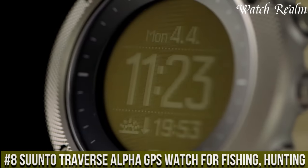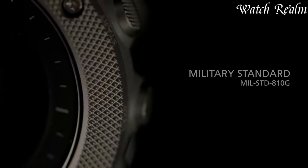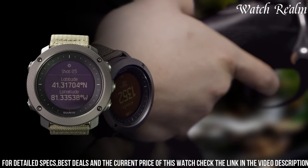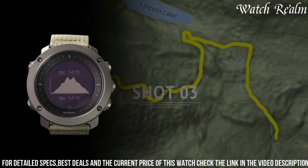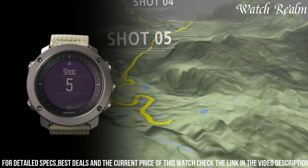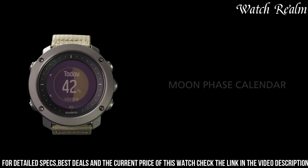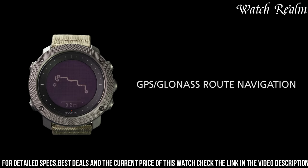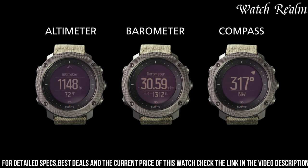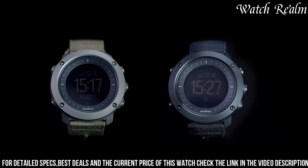At number 8, the Suunto Traverse Alpha is a specialized tool designed for fishing and hunting enthusiasts, offering comprehensive features tailored to outdoor activities. Encased in a rugged build with a stainless steel bezel and scratch-resistant sapphire crystal glass, this watch boasts specific functionality such as GPS/GLONASS navigation, moon phase calendar, sunrise/sunset alerts, and automatic shot detection for hunters. Its barometric pressure trend analysis helps predict weather changes crucial for outdoor pursuits. Additionally, the watch offers breadcrumb trails to track routes, a digital compass, and vibration alerts. With water resistance up to 100 meters and a long-lasting rechargeable battery, the Traverse Alpha ensures reliability in various environments, making it a valuable companion for outdoor adventurers seeking precise and specialized tools for fishing and hunting expeditions.